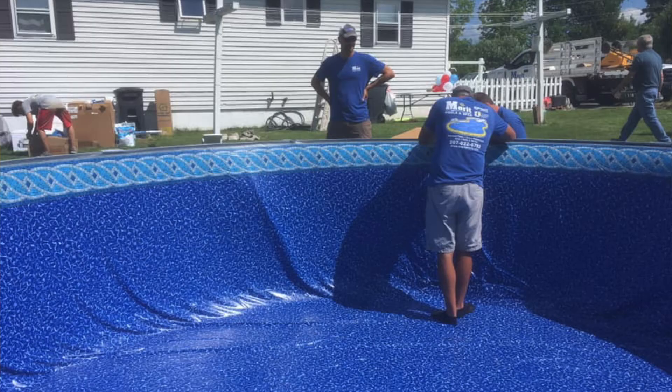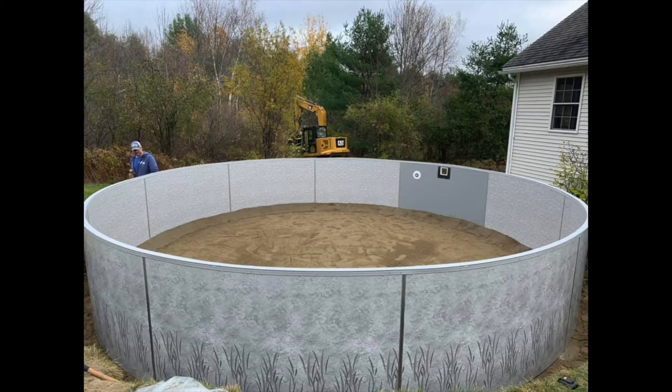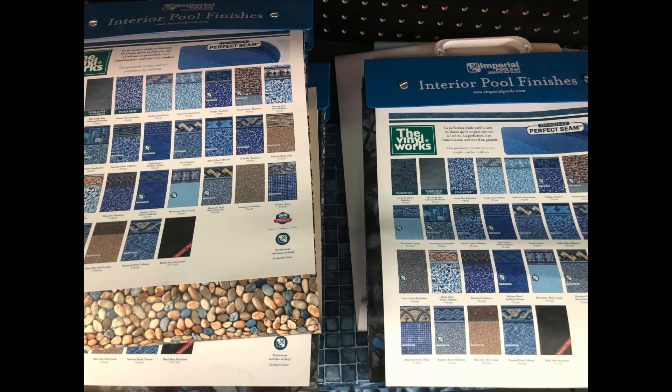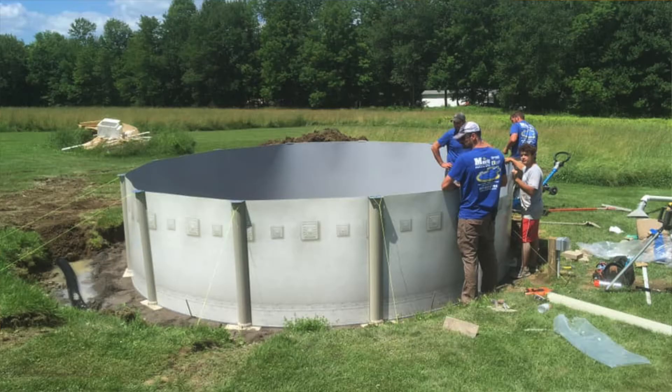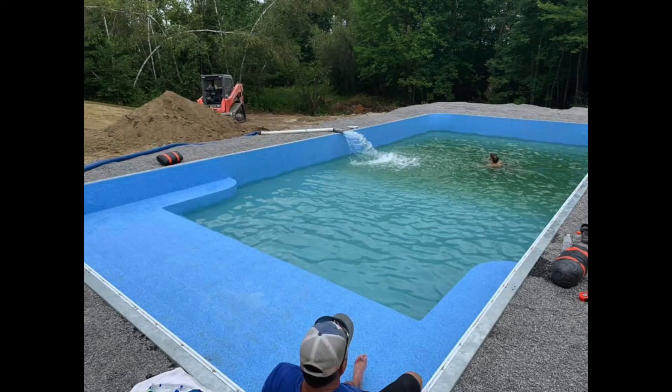Same thing with liner replacements — we do a lot of those, probably 40 to 50 a year. Normally we'll come out, measure your pool, and give you a quote. You come in and the hardest part is just picking out a pattern and color. From there we'll come out, drain it, strip it, fix any issues with the floor and walls, put in new gaskets and plates, drop the liner in, put the water in, and we're out that day.